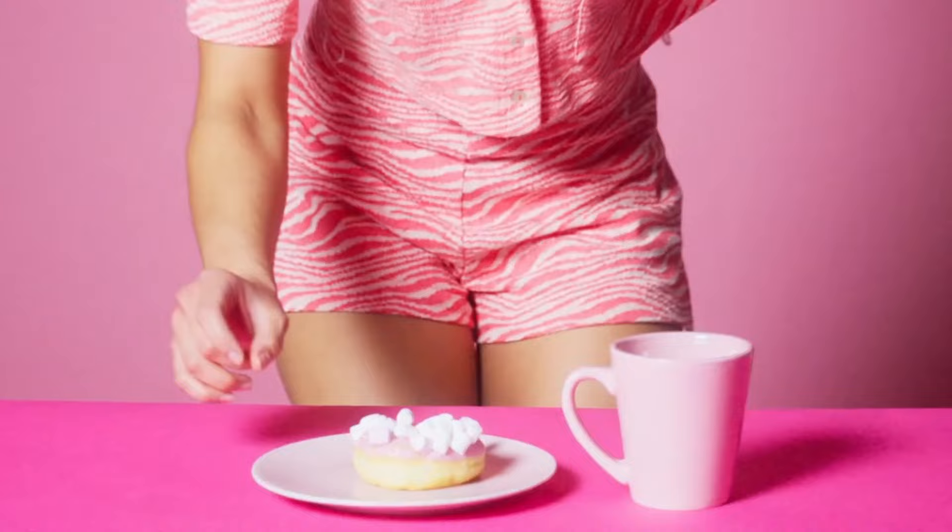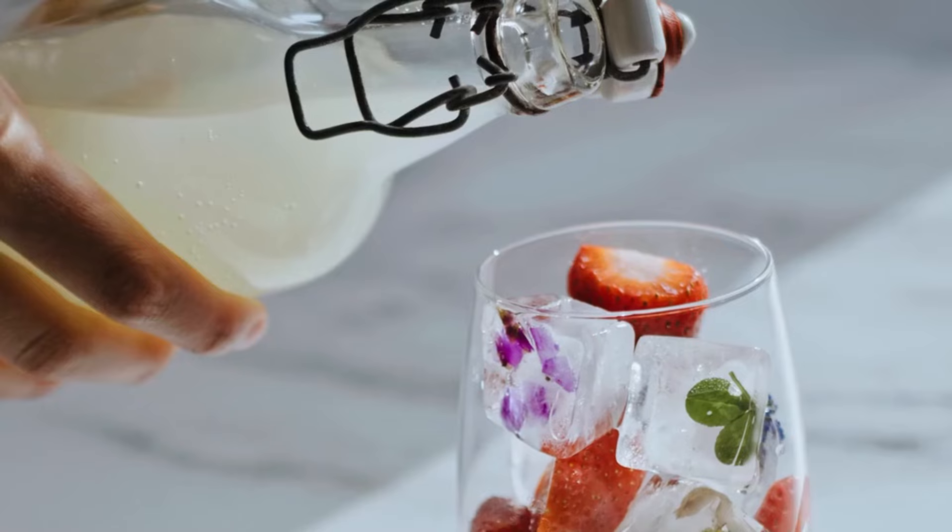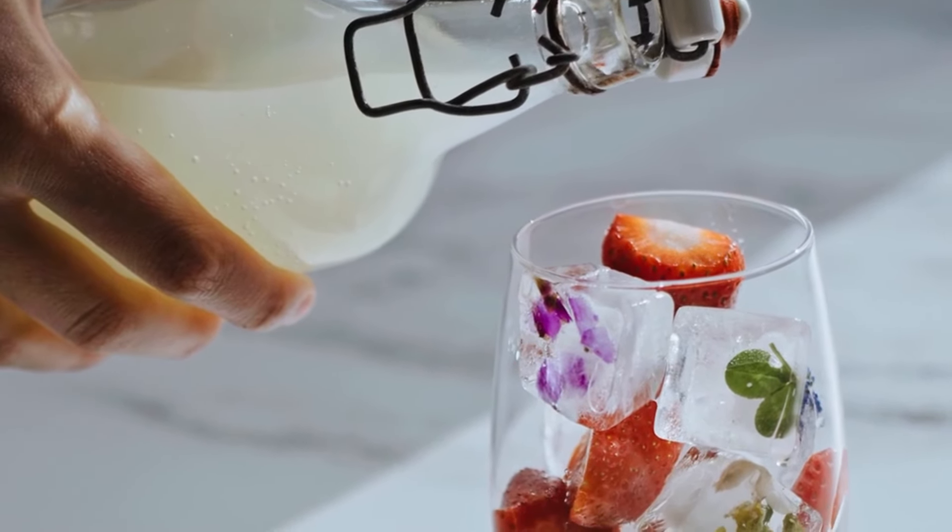You need to have a glass of water at least half an hour before your meals. This will naturally help you reduce the amount of calories that you eat in a meal. If you're not a big fan of plain water, make up some ice cubes with lemon juice or lime juice, or try drinking green tea.